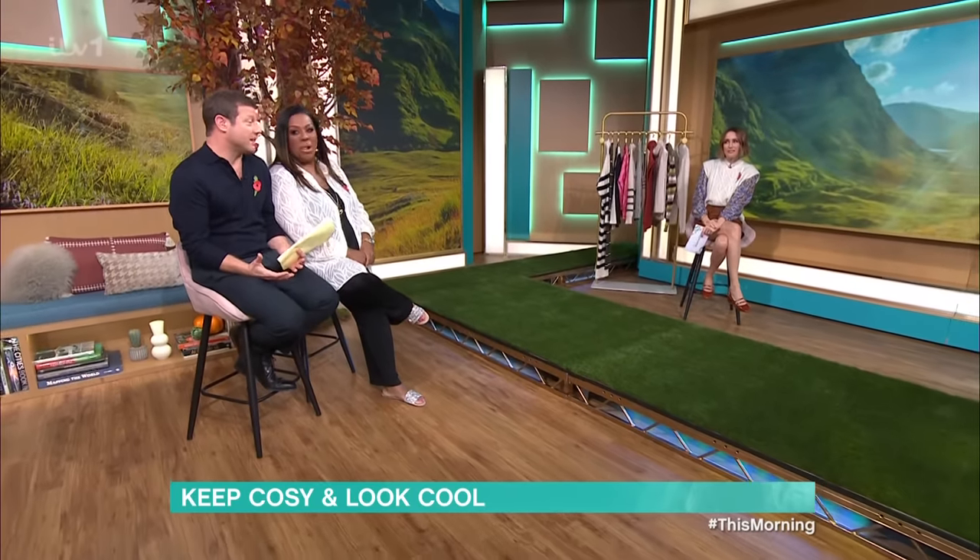I wish you guys had seen that! Who doesn't love a floor you can skid on? No, I just like skidding. He's still got his inner child. Most of it's outer, to be fair.